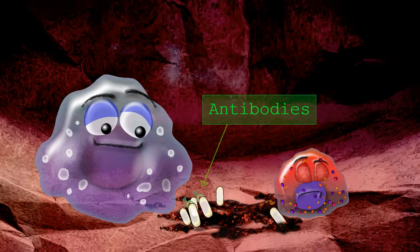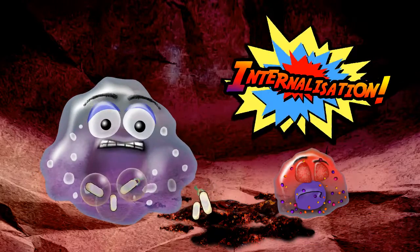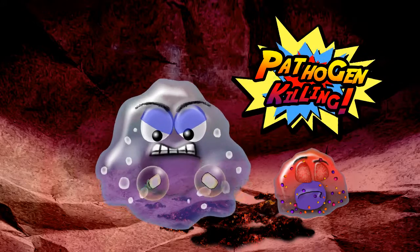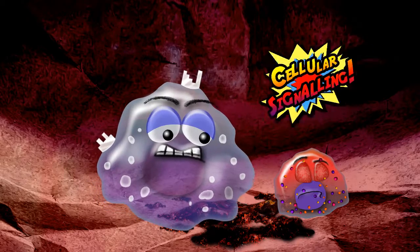Macrophages are found throughout the body, both in health and in disease. These cells are big eaters. They internalise, or eat, bacteria, killing these harmful pathogens, and then process and present antigen from them, signalling to other cells to teach them how to respond.